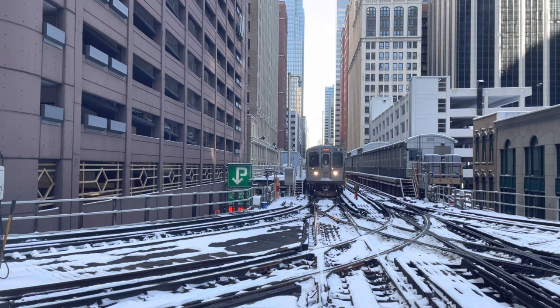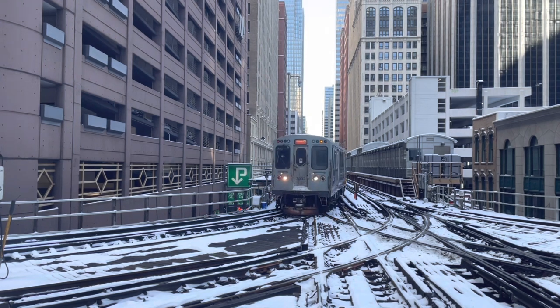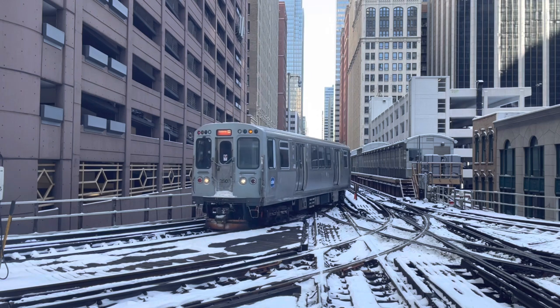Hi everyone, and welcome to a brand new Trains Are Awesome video. Today I want to talk about Chicago — the Chicago L to be specific.